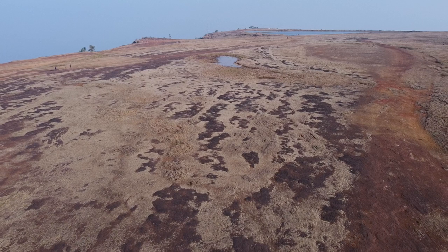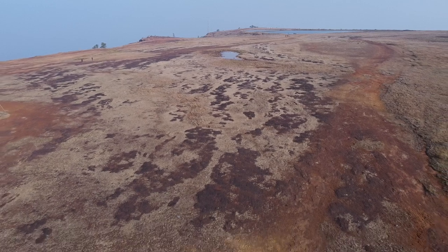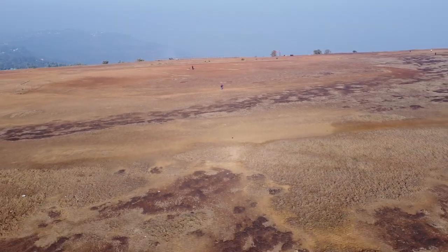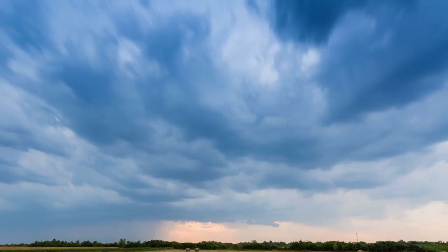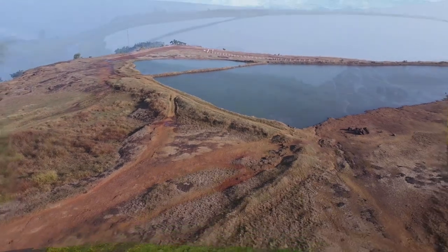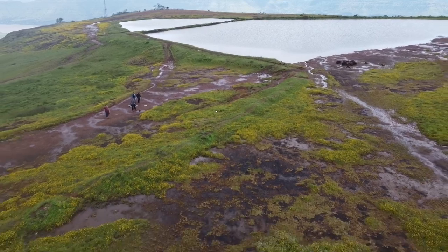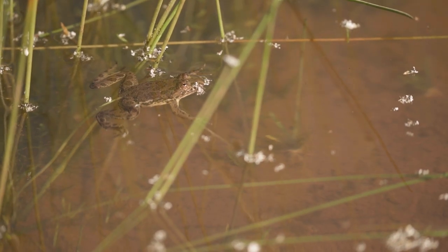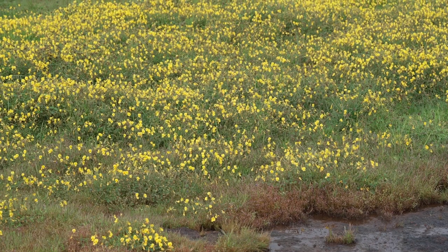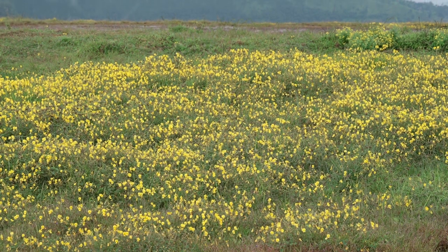The entire plateau is a flat, large expanse of rusty red lateritic rock. Rocky plateau habitats are often mistaken for barren lands as they appear lifeless for most part of the year. However, with the advent of the monsoon, the barren table land sprouts to life, and the whole table land gets covered with grass into which there are woven the loveliest of tiny flowers.